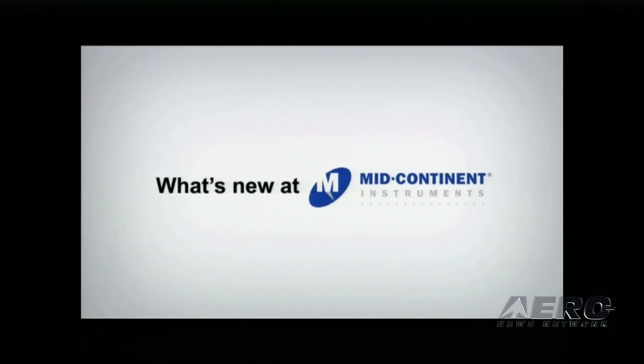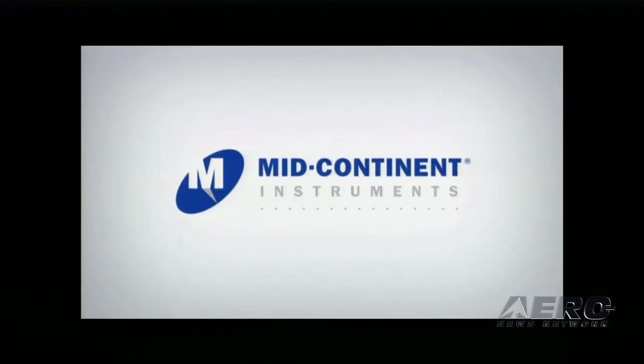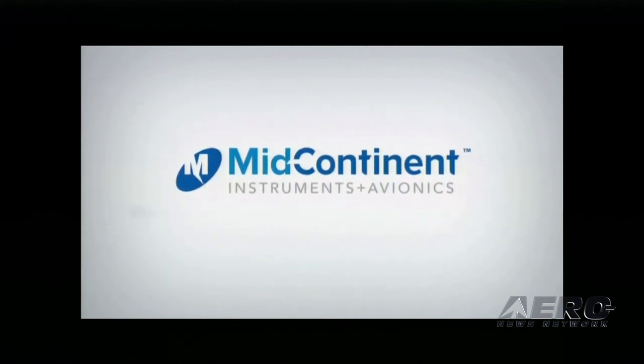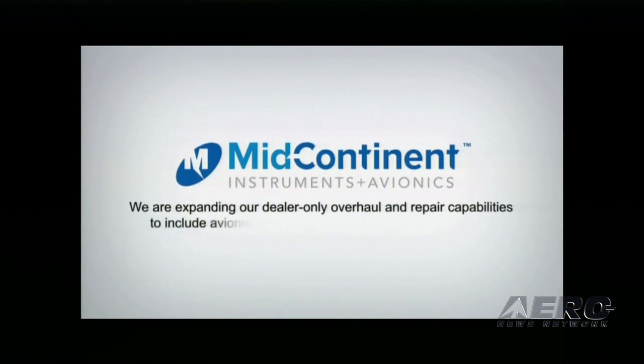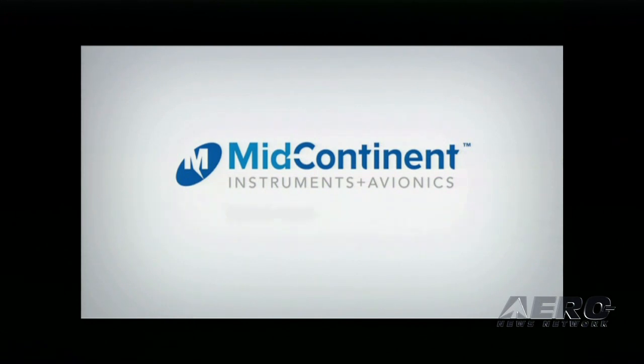What's new at Mid-Continent Instruments? We have big news! Mid-Continent Instruments is now Mid-Continent Instruments and Avionics. We're expanding our dealer-only overhaul and repair services to include more avionics and autopilot capabilities, radar repair and recertification, and more instrument overhaul options. We're so committed to being your avionics partner that we've added it to our name. Same team, brand new name — Mid-Continent Instruments and Avionics.